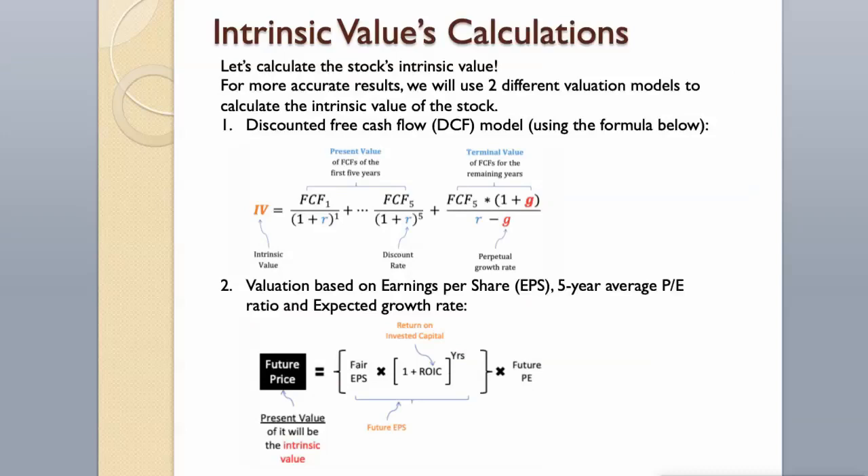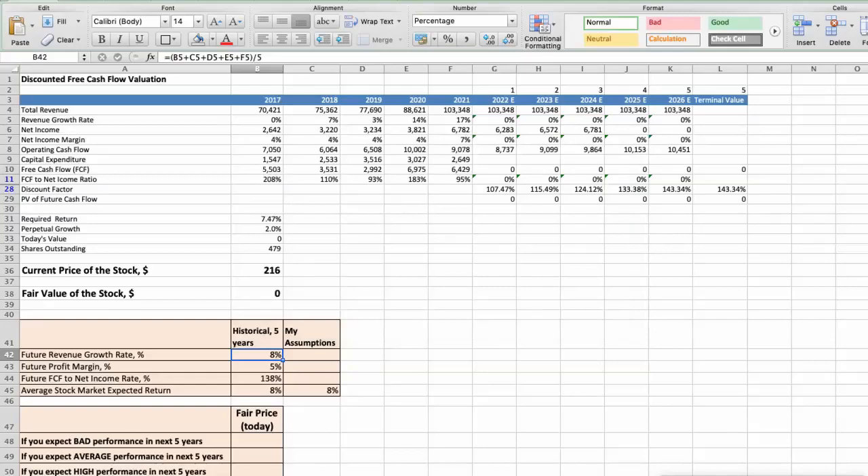For more accurate results, we will use two different valuation models to calculate the intrinsic value of the stock. First, the discounted free cash flow model; then, valuation based on earnings per share, 5-year average P/E ratio, and expected growth rate. Let's begin with the first model: discounted free cash flow valuation.